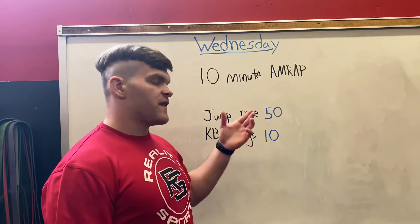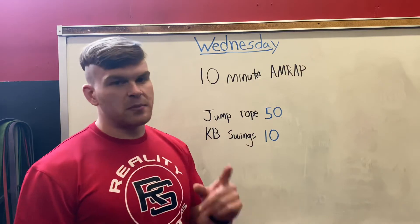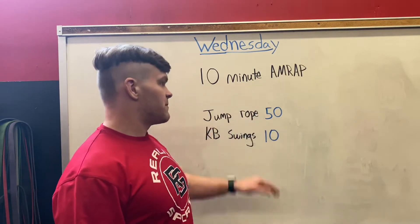That means 50 jump ropes and 10 kettlebell swings. Once we've done 50 jump ropes and 10 kettlebell swings, we've completed one round. The goal is to get as many rounds done as we can over the course of 10 minutes.